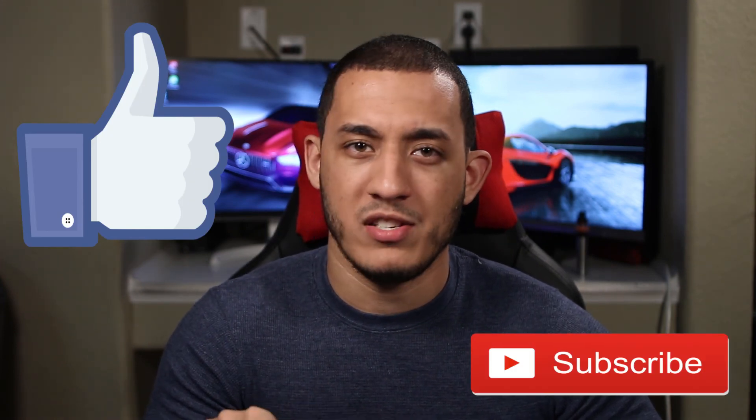Well guys, that was my overview for the Lamborghini Urus. If you liked the video, hit the like button, don't forget to subscribe, and make sure you hit the notification bell right next to the subscription button. What did you guys think of the new Lamborghini Urus? Let me know in the comments below. Thank you all for watching — till next time.